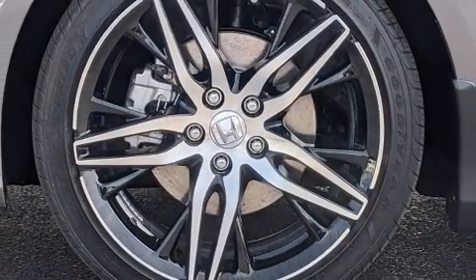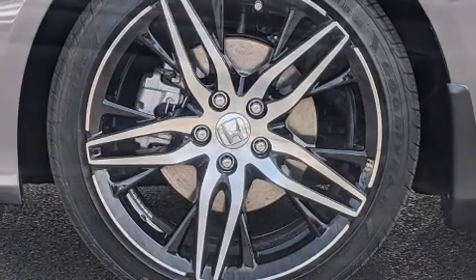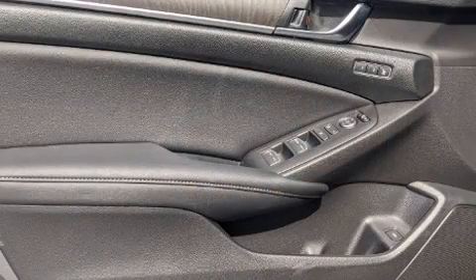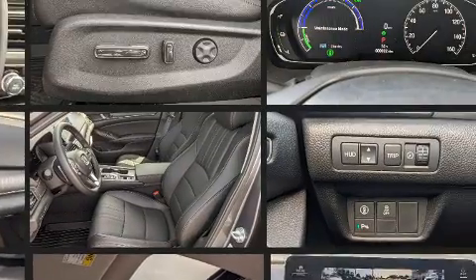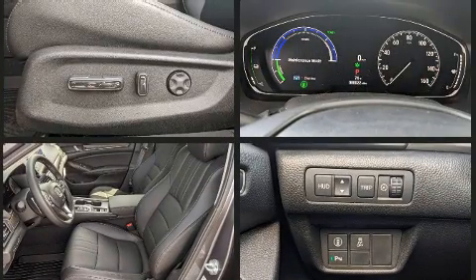Honda ensures the safety and security of its passengers with equipment such as traction control, an emergency communication system, and four-wheel disc brakes with ABS. Various mechanical systems are monitored by electronic stability control, keeping you on your intended path.